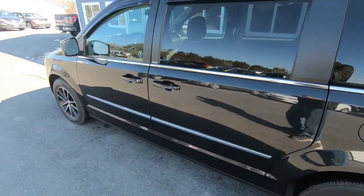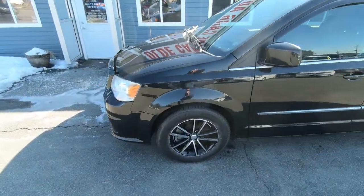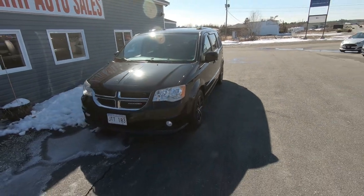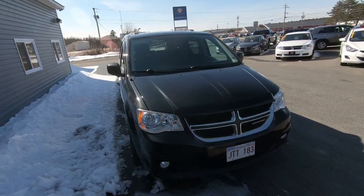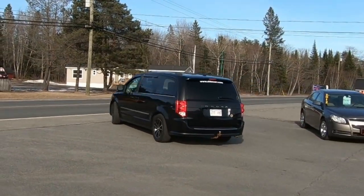That is one classy van. Just look at that shine — and the wheels, those wheels really set it off. Good choice, Sarah, on the wheels. Hopefully she'll let me get a little bit of video of her and her family when the time comes. And there go some very happy customers in their stylish new van.